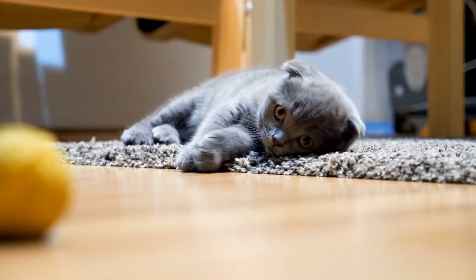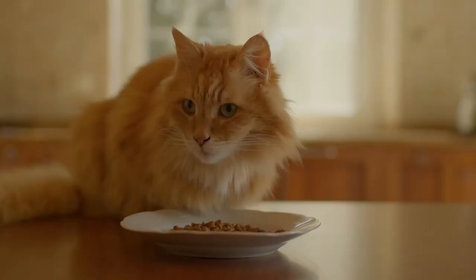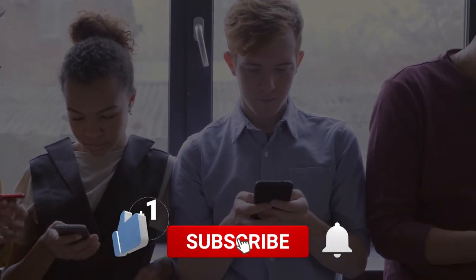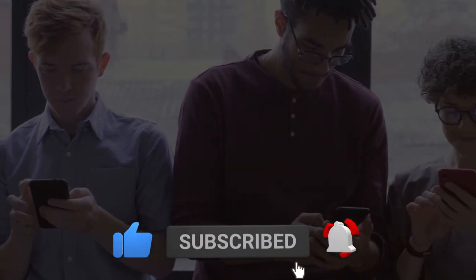In the next episode of this cat series, we will talk about food cats can eat and should not eat — don't miss it. If you liked this video, like, subscribe, and share this video with your cat lover friends. Until next time.